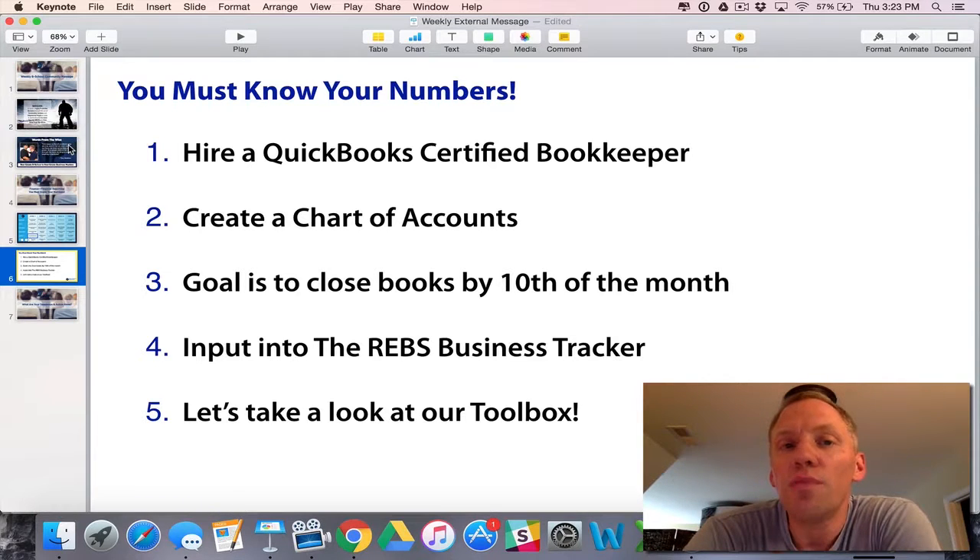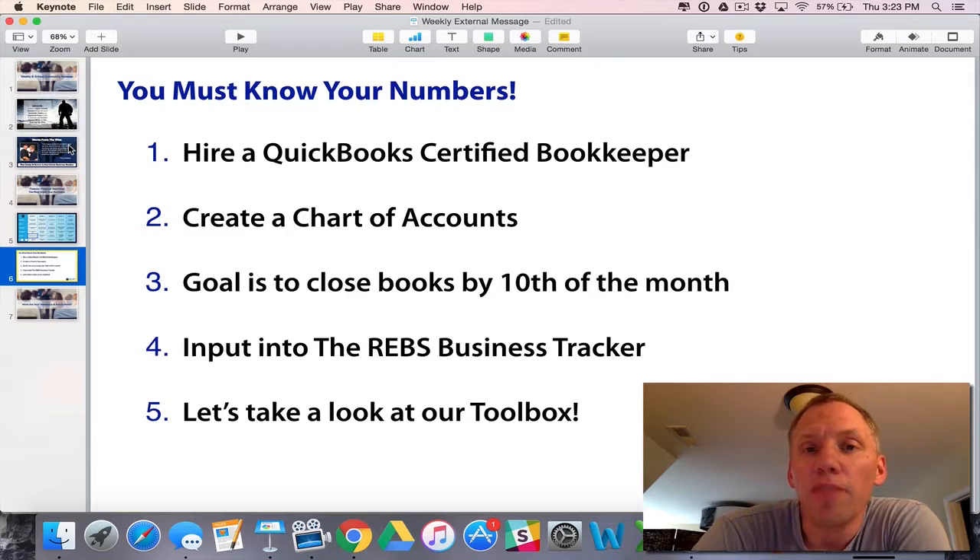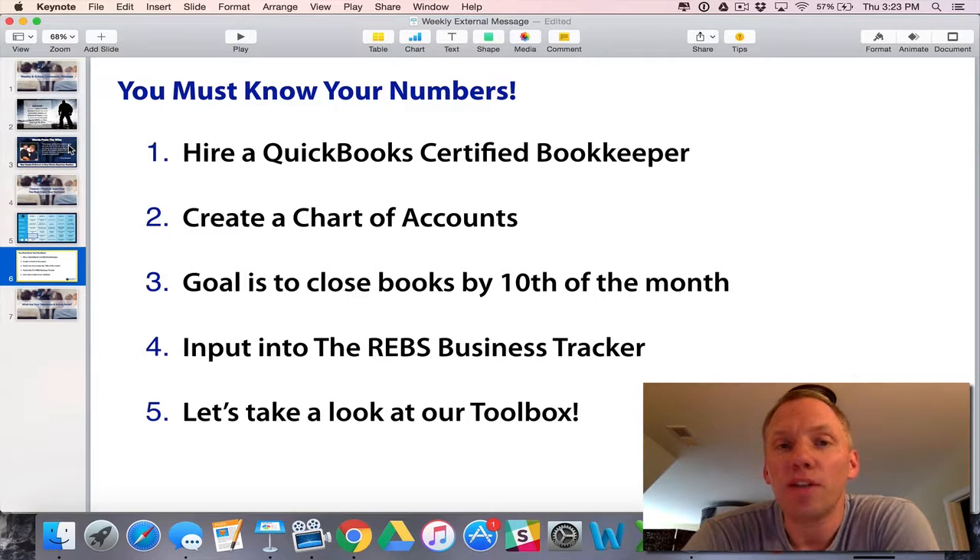The goal is to close your books for the prior month by the 10th of the following month. As I record this, I'm in September 30th. By the 5th of October, all of my information is to my bookkeeper — bank statements, payroll reports, all that stuff. And by the 10th, we have the reports we need to analyze that month, year-to-year comparisons, and all that good stuff.